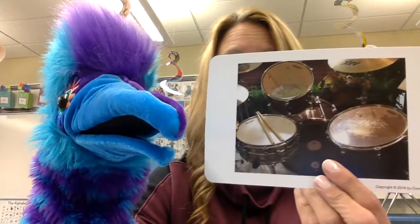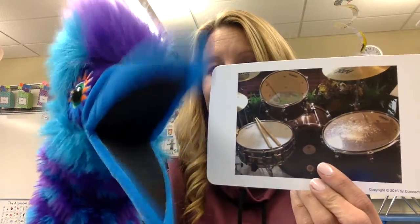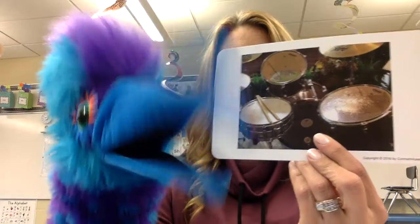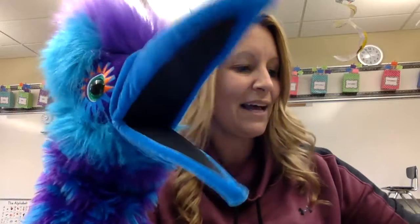All right, I'm going to show you a picture that begins with the letter D. Tell us what this is. Oh, that's some drums. I love to play the drums — ba-dum-bum-tsh. I like the drums too. Drums are an instrument that people use when they play music. D, d, drums.